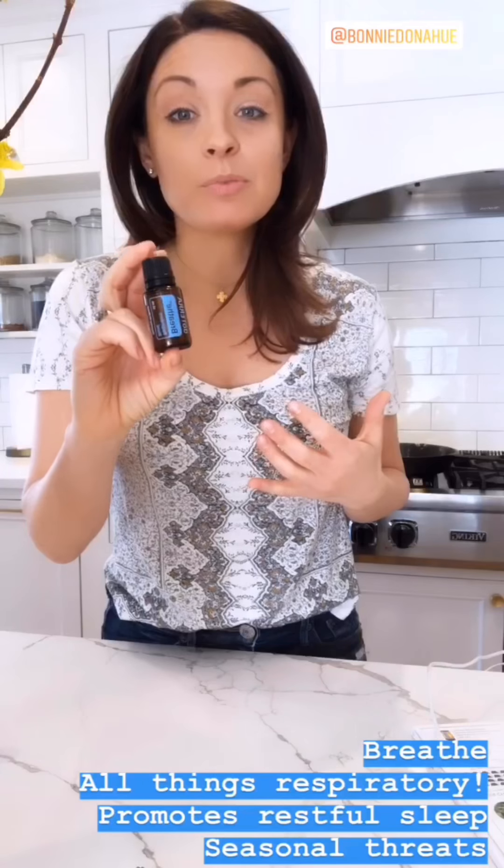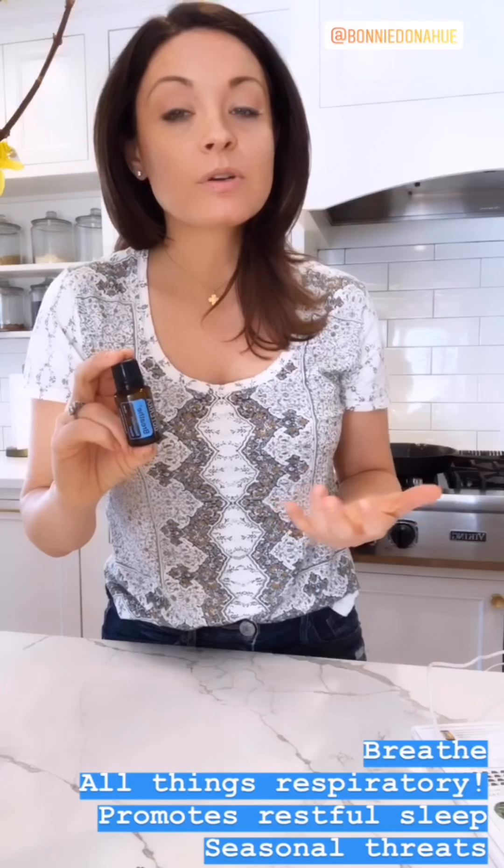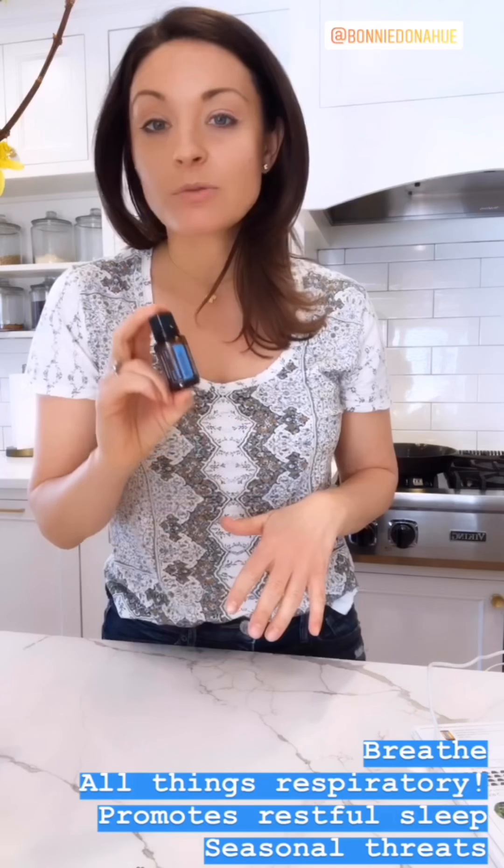Deep Blue is our soothing blend — think muscles, joints, pain. You can put this on pre or post exercise, or any area where you want to relieve pain. You can also put a few drops in your bath.